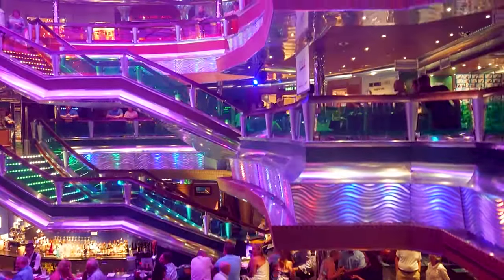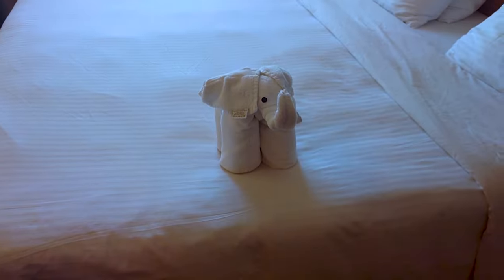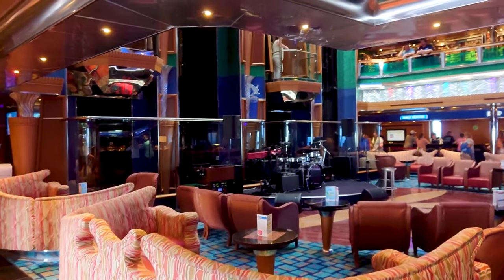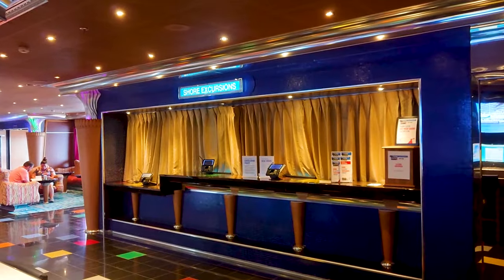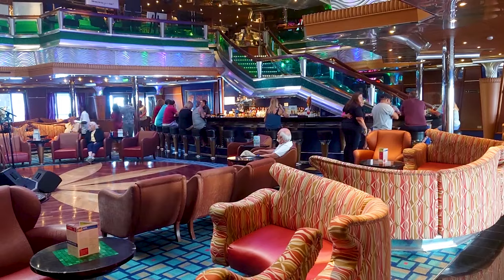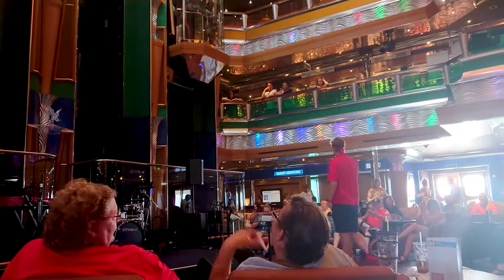There are 13 decks on the Carnival Glory in total. The cabins can be found on decks 1, 2, 6, 7 and 8, with some at the forward of decks 9, 10 and 11. The Colours Lobby is on deck 3 and here you'll find guest services and the Shore Excursions Desk. It's the bottom of the atrium where the Old Glory glass elevators can be found. There's a bar here too and some of the entertainment happens here with the elevators as the backdrop.